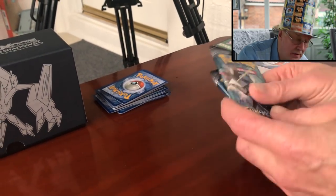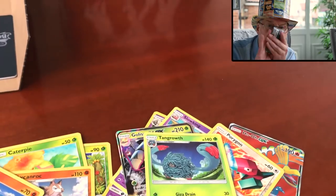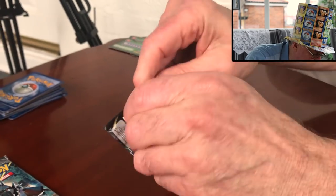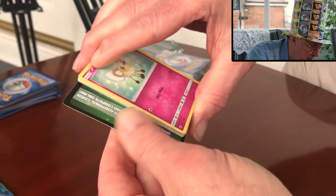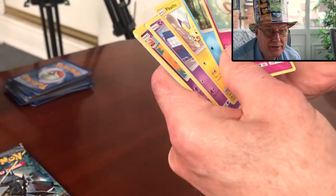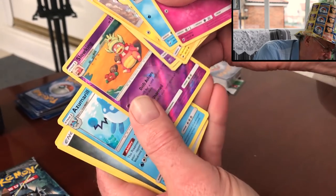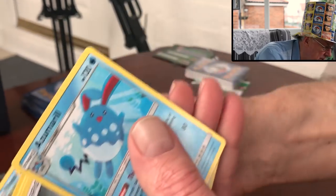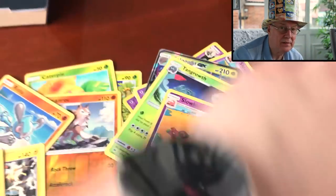Right, last two packs! We'll do the way of Murray rub — the way of Murray rub doesn't work out for Murray sometimes. So we've got a Slowking rare, rare reverse, a Zubat. Last pack, folks.